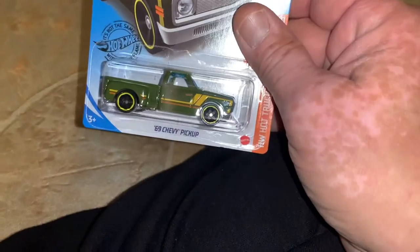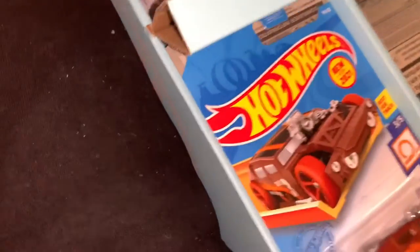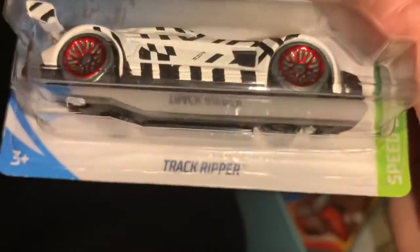Nor this one — the '52 Chevy with the rust. I thought that was really cool, and that was a very tough one. I think that's the only one I got out of I don't know how many thousands — conservatively 8,000, because I went through these for the last year in multiple stores. You start to see the same ones over and over, and you know those are the ones that are just mass-produced. There's the Track Ripper — this was not an easy one to find.